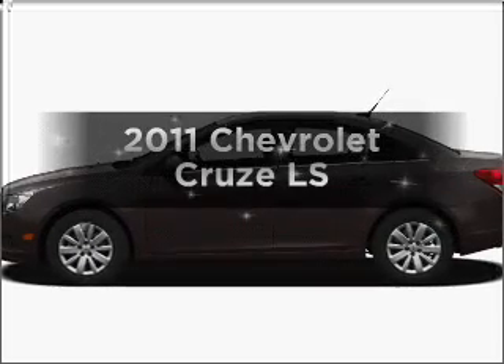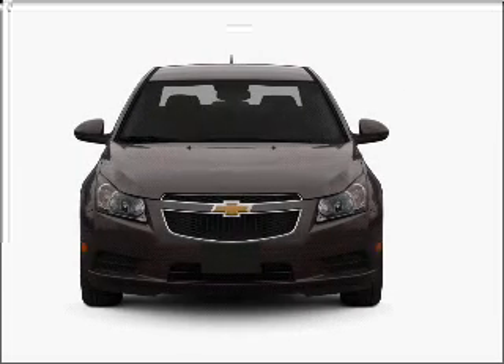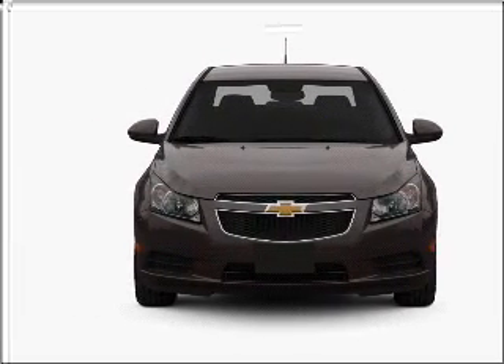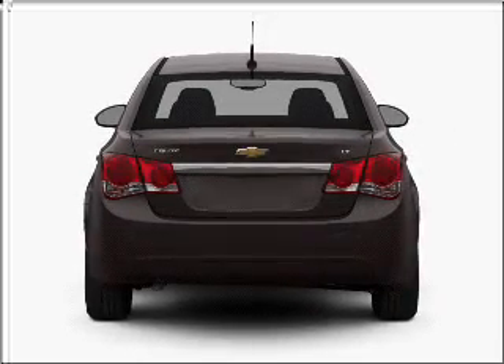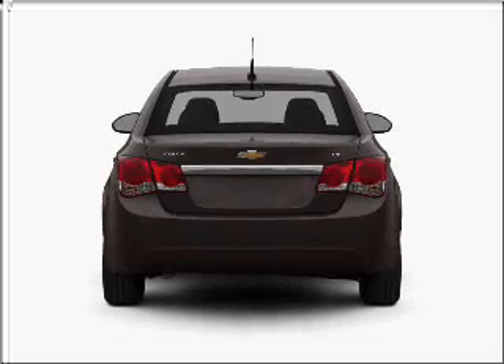Everything you need under one roof with this great vehicle. With an efficient four-cylinder engine connected to a smooth shifting transmission. Navigation is included to help you get to your destination with ease. Premium wheels lend a distinctive appearance. Anti-lock brakes help you bring your vehicle to a safe stop.